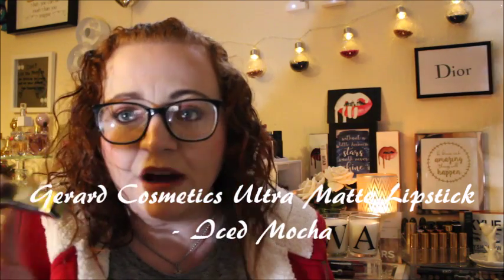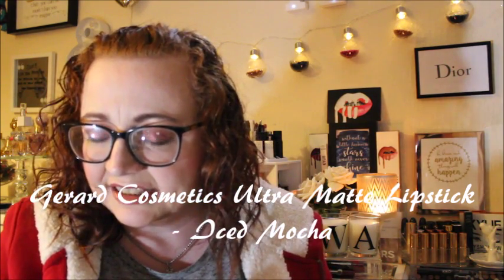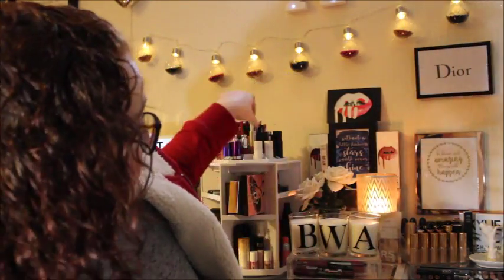The next thing I'm really excited about is this Gerard Cosmetics Hydra Matte lipstick. I've heard quite a lot of good things about Gerard Cosmetics lipsticks. I did a post on the MUA Velvet Lip Lacquers on my blog and people said they look exactly the same. I can see what they're saying — the packaging does look very, very similar, though it looks like you get a little bit more product in the MUA one.